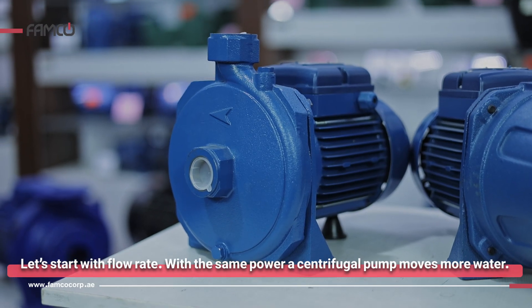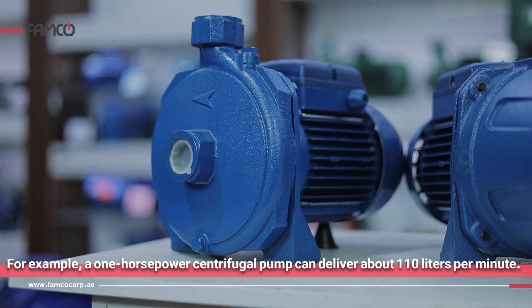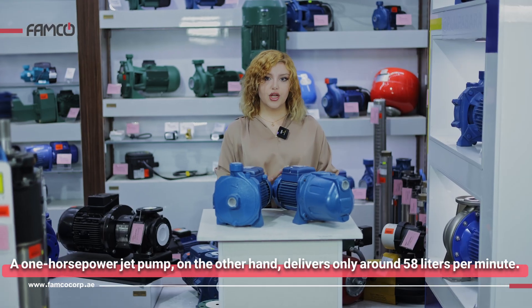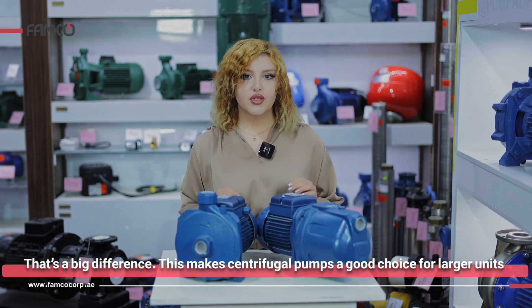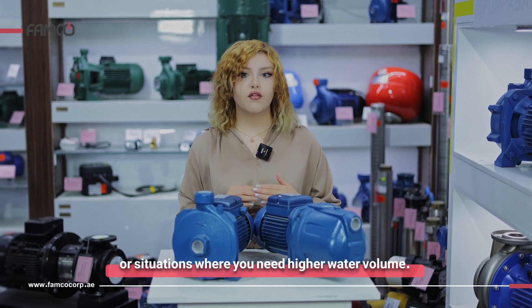Let's start with flow rate. With the same power, a centrifugal pump moves much more water. For example, a one horsepower centrifugal pump can deliver about 110 liters per minute, while a one horsepower jet pump delivers only around 58 liters per minute. That's a big difference, making centrifugal pumps a good choice for larger units or situations where you need higher water volume.